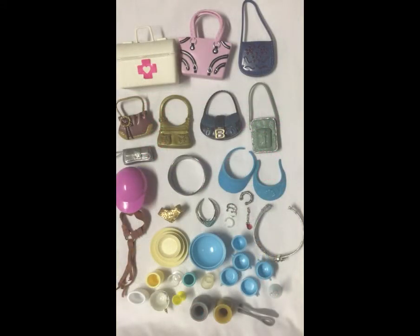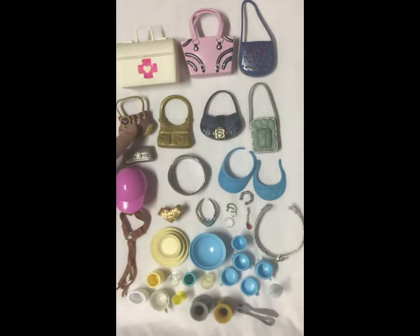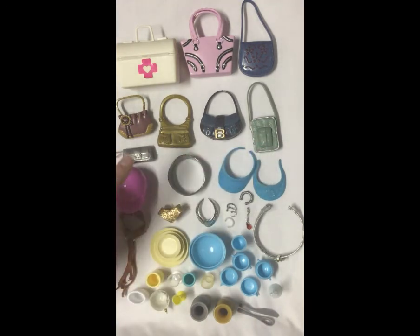Here are a whole bunch more accessories. My dad was downstairs watching me film and right before I stopped the video he started talking, so if you hear a random guy's voice at the very end of my last part while I was showing the shoes, that's my dad. Anyway, these are the purses, dishes, necklaces, belts, and hats. There's a little white first aid kit, a pink purse with silver and black detailing, a really pretty blue purse, a brownish one, a gold one, a black and blue one with a B on it, a mint green one — I really like this one — and a little silver purse.